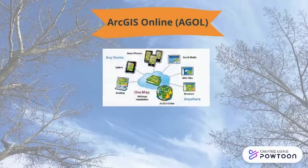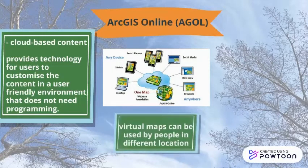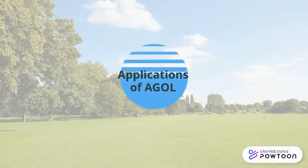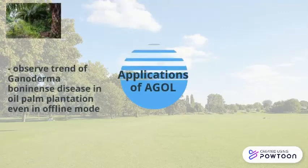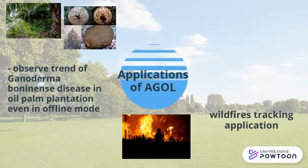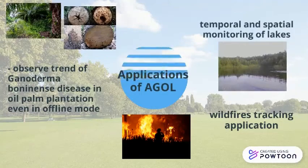ArcGIS Online is a cloud-based platform that provides technology for users to customize content in a user-friendly environment that does not require programming. Virtual maps can be used by people in different locations and can be accessed using web browsers, smartphone applications and tablets. The main application of AGOL in this research is to observe the trend of Ganoderma boninense disease in oil palm plantations, even in offline mode, while other applications include tracking wildfires and temporal and spatial monitoring of lakes.